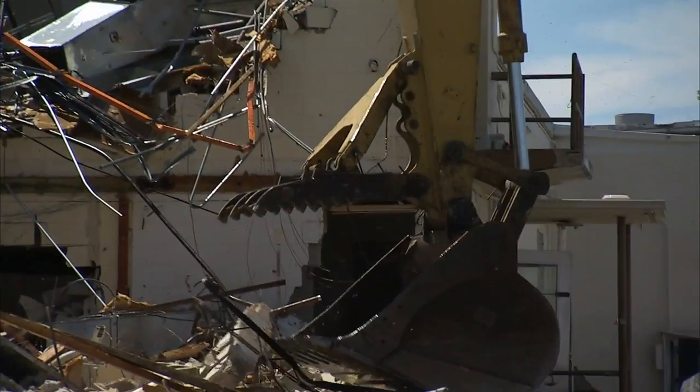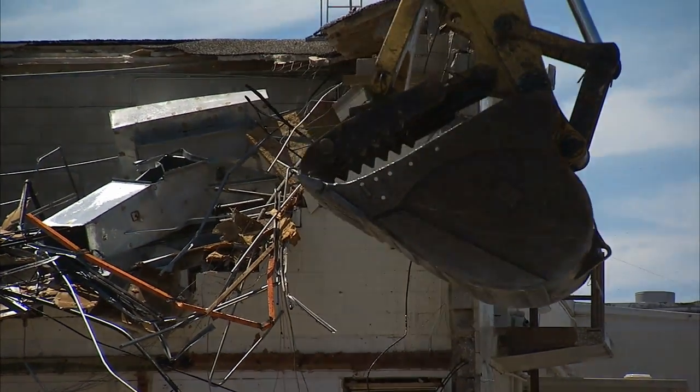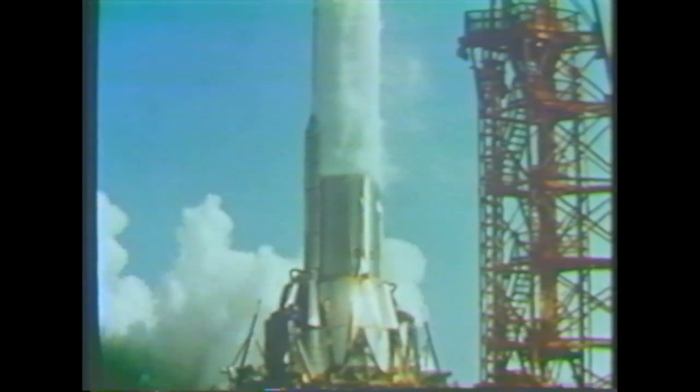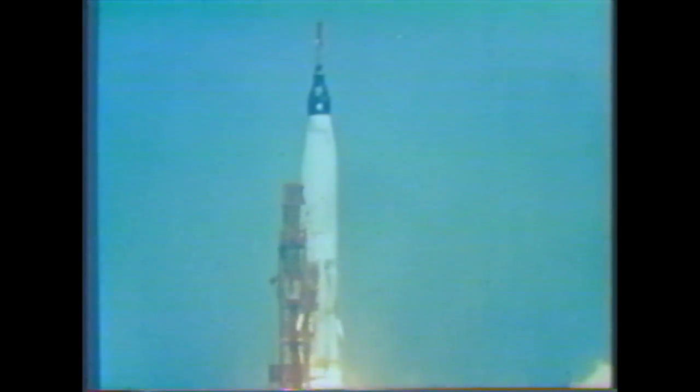As pieces of the old building were eaten away, more than 50 years of space history came to completion. The teams who guided the United States' first space pioneers did so from this unassuming structure built in the late 50s. All of NASA's Mercury flights and the first three launches of the Gemini program were controlled from this facility.